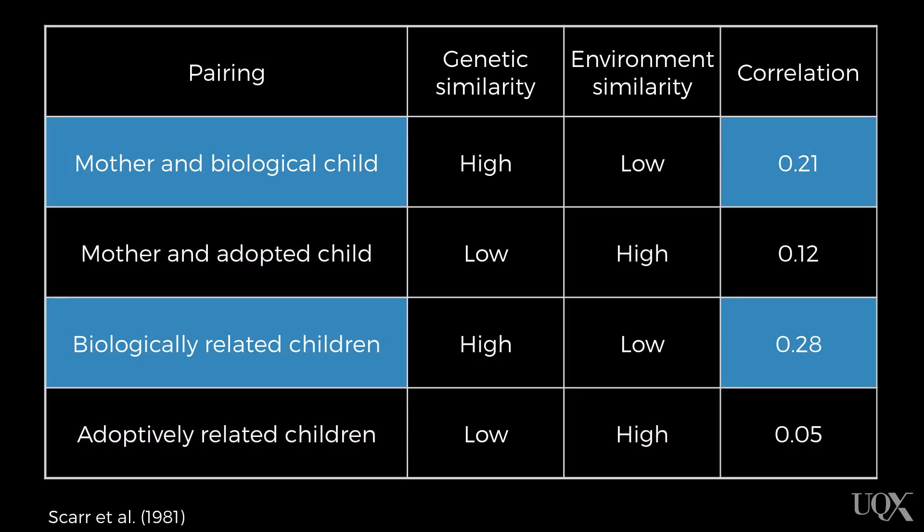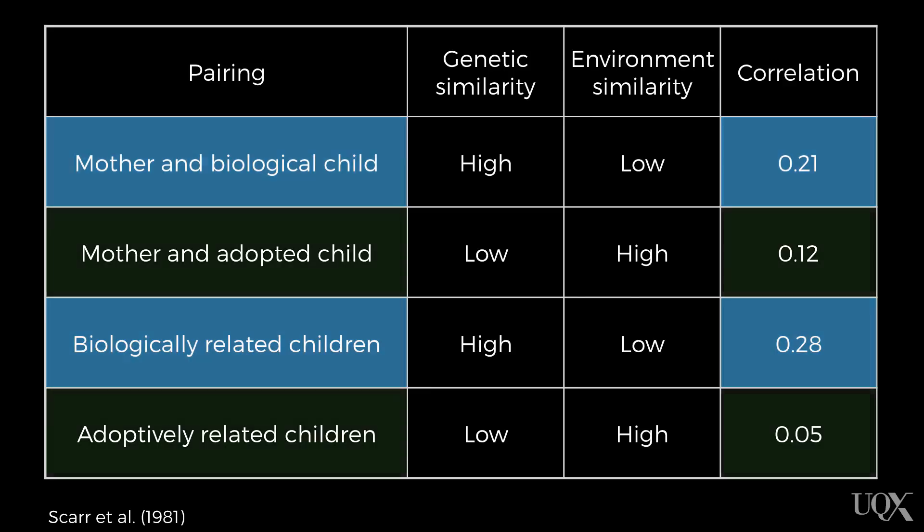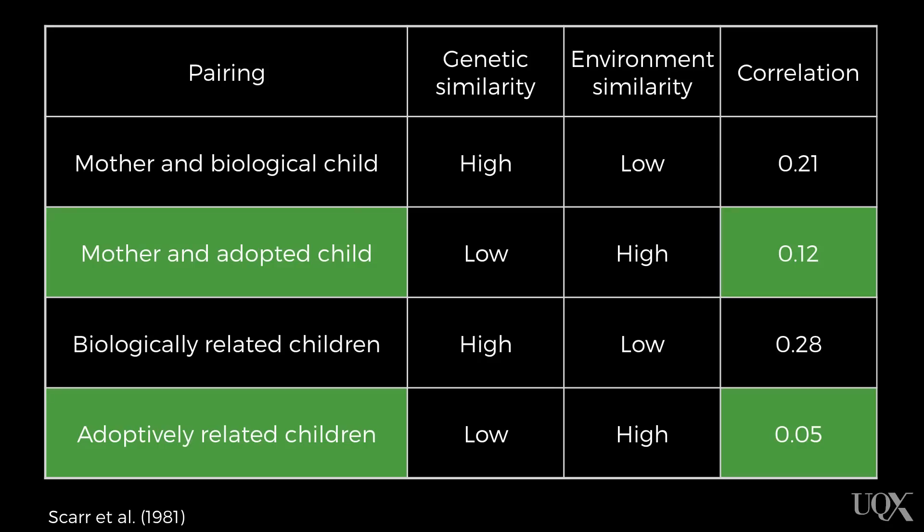Looking at the correlation values between pairs who were biologically related, the mother-and-child pairs scored a correlation of 0.21, while the sibling pairs scored 0.28. For those who were adoptively related, the mother-and-child pairs scored 0.12 and the sibling pairs scored only 0.05. The results from this study support the results from the twin studies, suggesting that genes contribute to personality more than the environment.